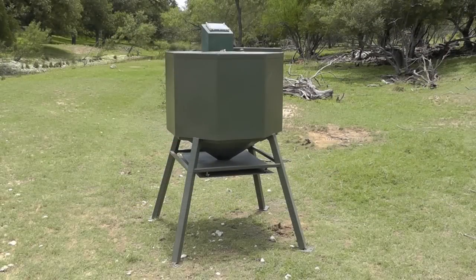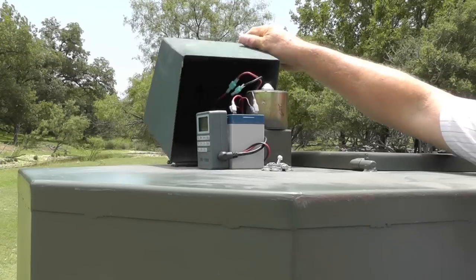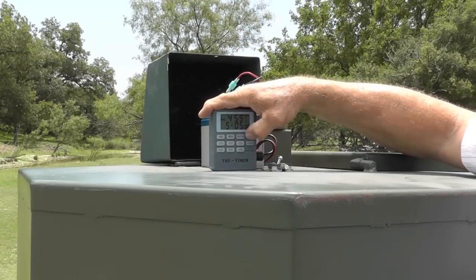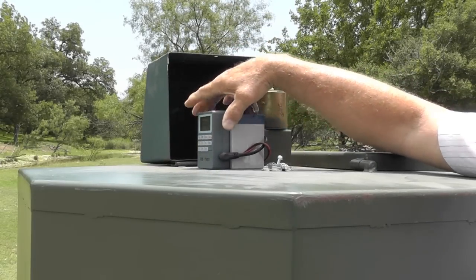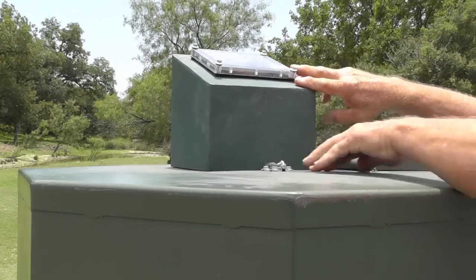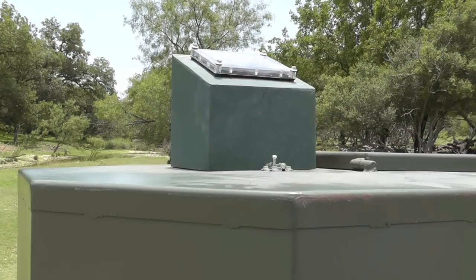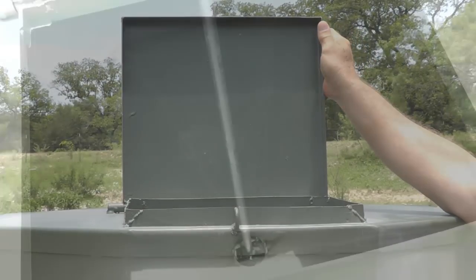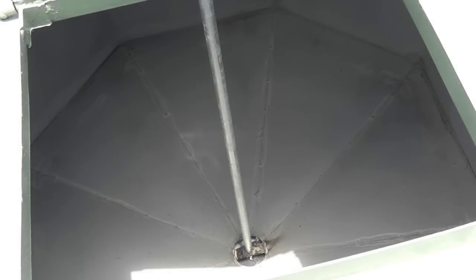Almost Perfect Feeders have easy-to-access components. With just a flip of a lid, you have entry to your controls, battery, and other important parts. Almost Perfect Feeders are easy to repair, and high-quality parts are used in production, including the best digital and programmable timers, heavy-duty motor, and 12-volt solar panel — all mounted and wired. Just add corn or protein pellets and you're ready to feed.